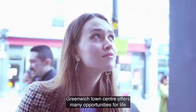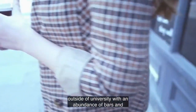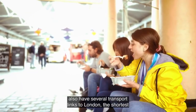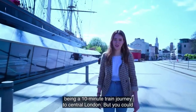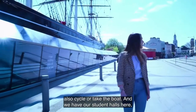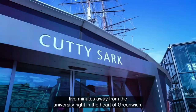Greenwich Town Centre offers many opportunities for life outside of the University, with an abundance of bars, restaurants, and other spaces to hang out after lectures. We also have several transport links to London, the shortest being a 10-minute train journey to central London, but you could also cycle or take the boat. And we have our student halls here, five minutes away from the University, right in the heart of Greenwich.